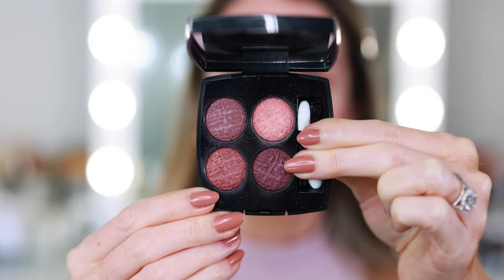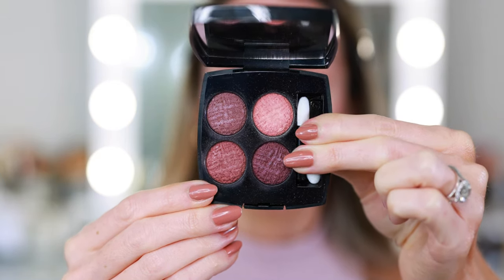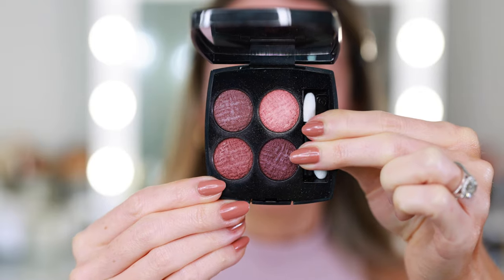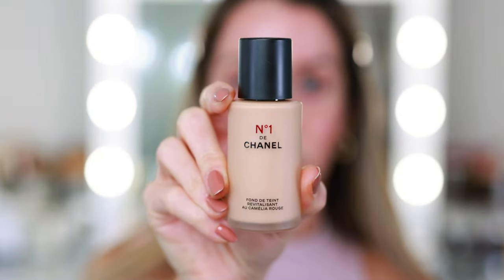It's much softer — more in line with the LeBlanc makeup collection that we usually see during springtime from Chanel. For foundation today, I pulled out my Numéro Un de Chanel because it's been a while since I've worn this. I know it has a very natural finish and coverage, and I always wear shade B30 in Chanel foundations.